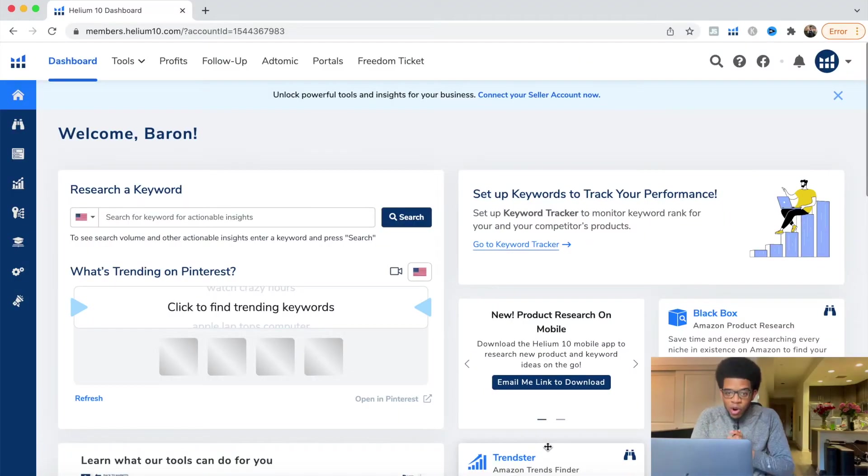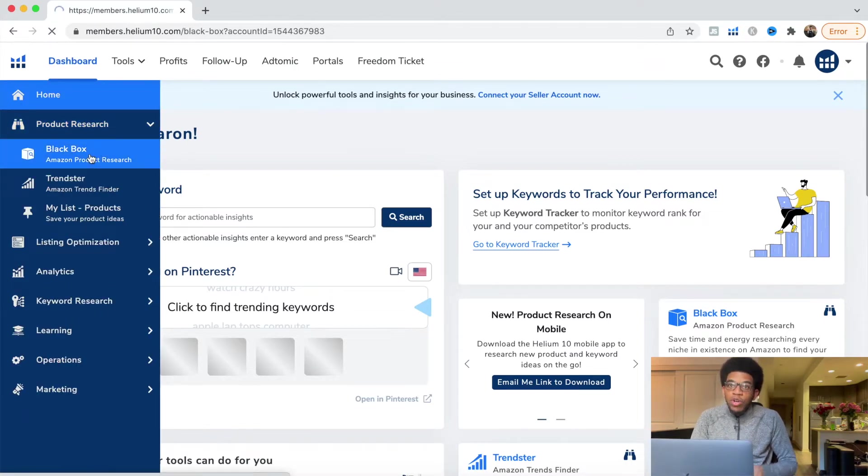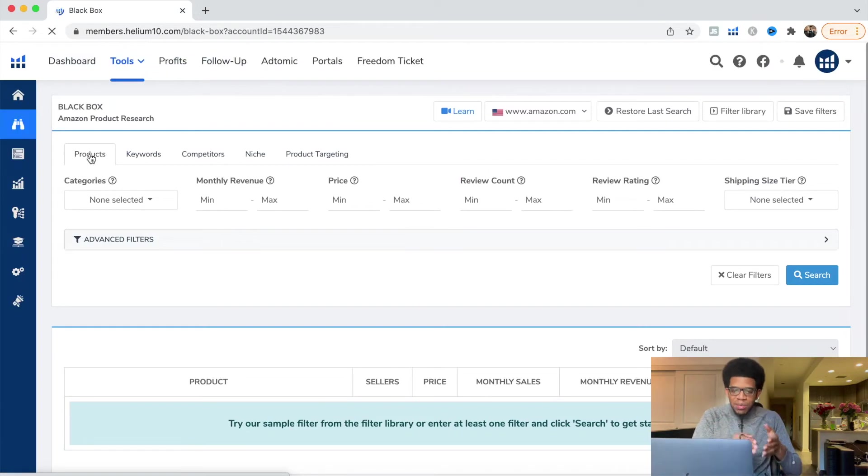With that all being said, let's get into Helium 10 and specifically how to find a profitable product using the Black Box keyword method. We're on Black Box — the first thing we want to do is come over to Product Research and hit Black Box.